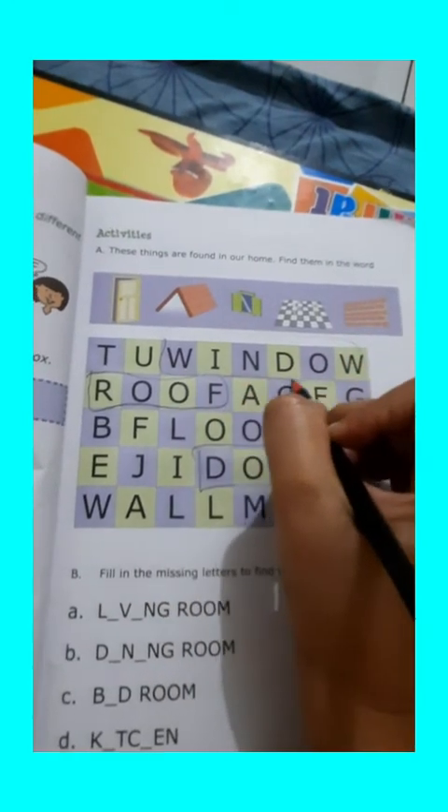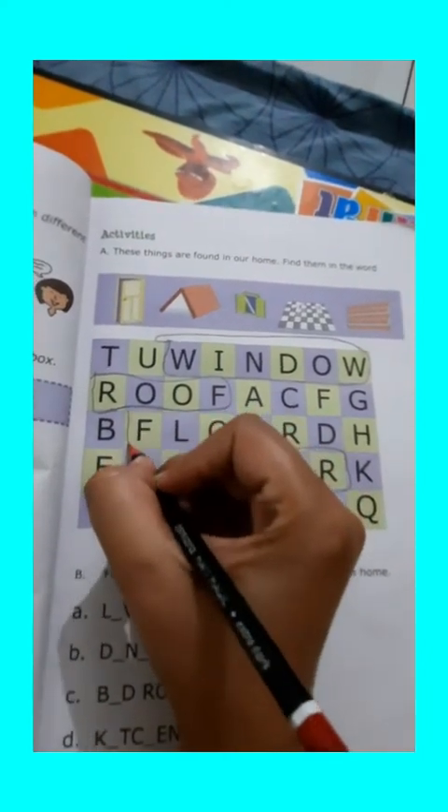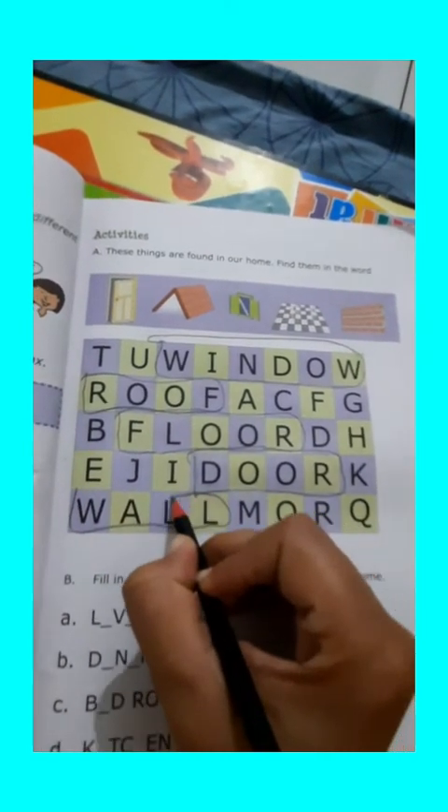Third is window. Can you find window here? I got it. This is a window. Now the next one is floor. This is our fourth picture — that is our floor. Last one is wall. Here we find out the last word also. You just find out these words.